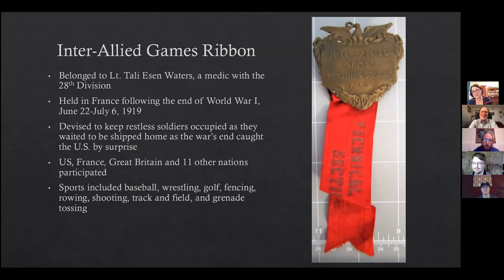One event you would never hear outside of a military games was hand grenade tossing. Soldiers from all nations had become very familiar with hand grenades, and nearly two and a half percent of all casualties during World War I resulted from hand grenade injuries. Former American baseball player FC Thompson achieved victory for the United States when he tossed a hand grenade 246 feet. The ribbon shown here came from the Inter-Allied Games and belonged to Lieutenant Taliesin Waters of Nanticoke, Pennsylvania.